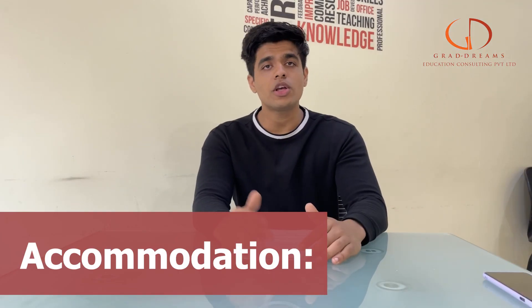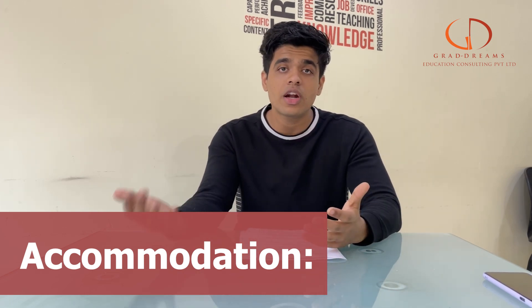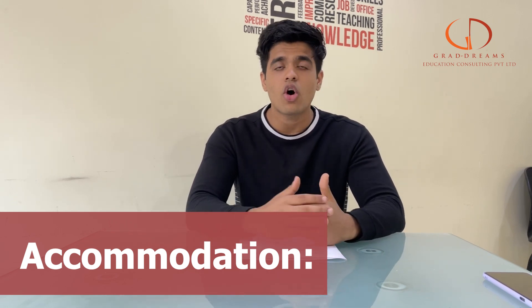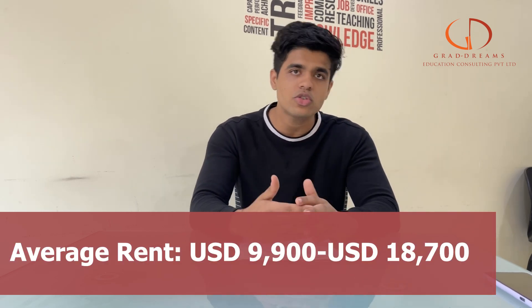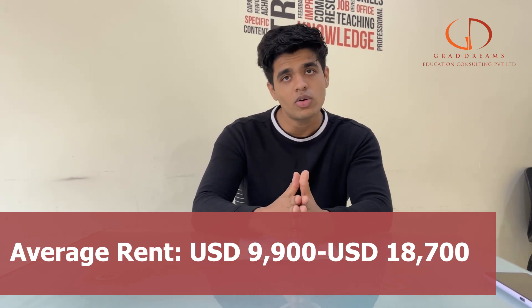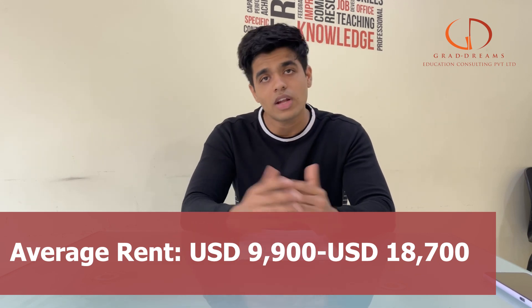Talking about accommodation — the California State University LA campus has more than 1,500 student accommodations available. You can get yourself a place on campus or choose off-campus accommodation. The fee can range anywhere between 9,000 to 18,000 US dollars. If you go for a single apartment the cost is lower, but an ensuite or deluxe apartment can go higher than 25,000 US dollars.